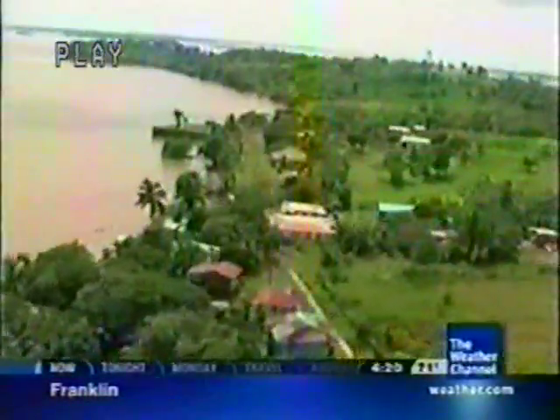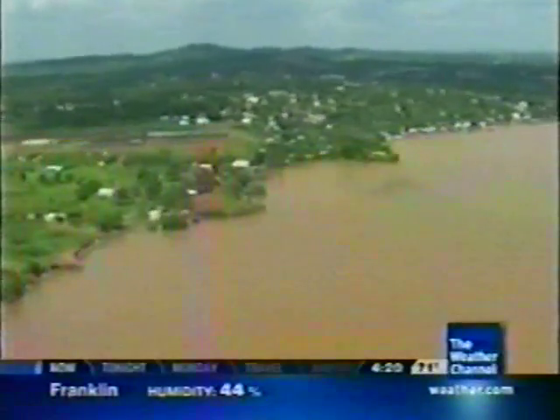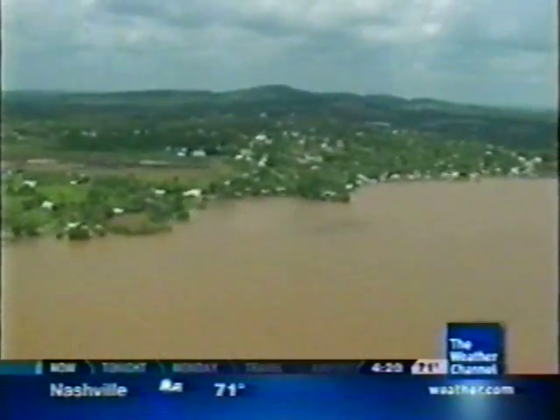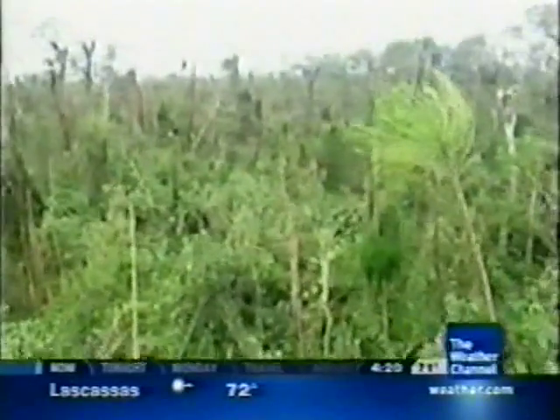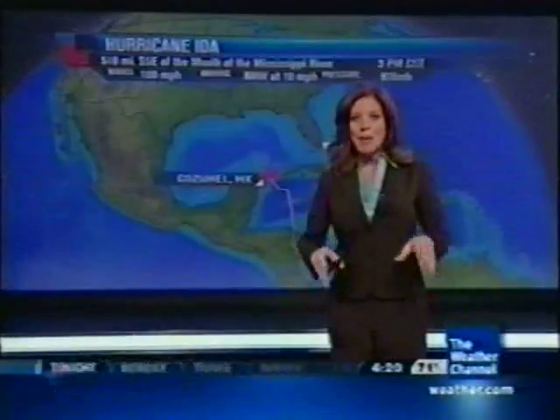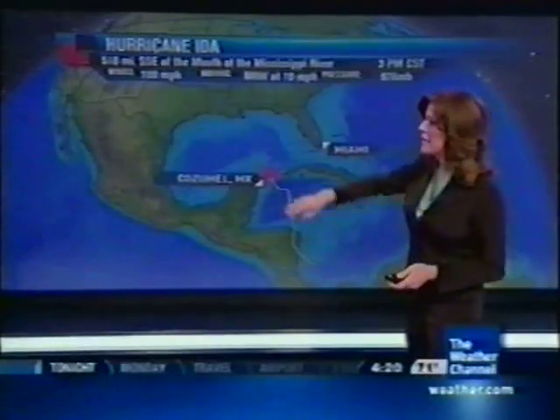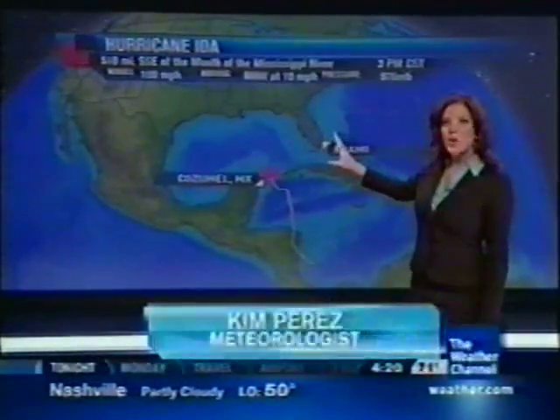Trying to recover from Hurricane Ida. Ida was a Category 1 hurricane when it hit Nicaragua on Thursday. 500 homes were damaged, as well as roads, bridges, and even public buildings. Now it's beginning to move away out of the Caribbean, entering the Gulf of Mexico, and that poses some fears for us anywhere from Louisiana all the way over towards the Emerald Coast.